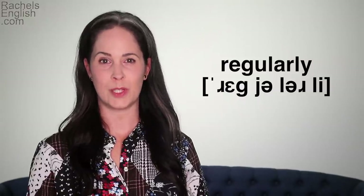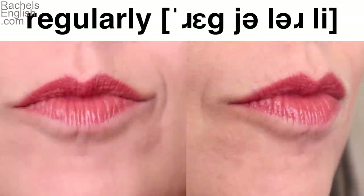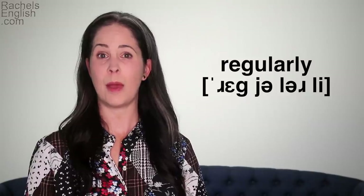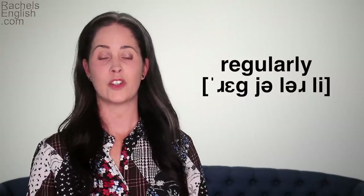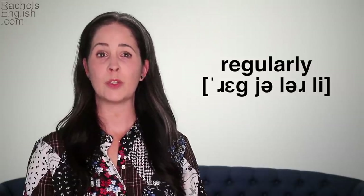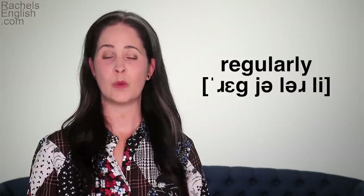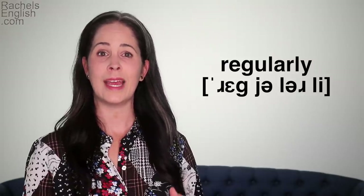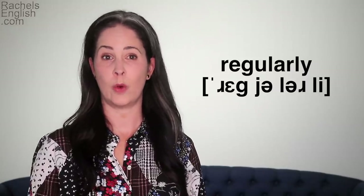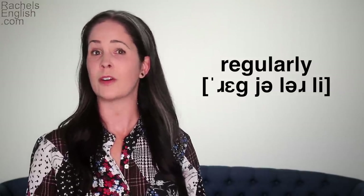Let's watch that word a few times slowly: Regularly. When you're practicing a longer word like this, it helps to break it up and practice the stressed syllable separately from the unstressed syllables. It also helps to practice it slowed down. That's something we do a lot of in my online school, Rachel's English Academy. If you can't get it at regular pace, slow it down, work out the movements, make that comfortable before trying it again quickly. This feels like a lot of work, but you're not going to have to do this with every word — just those words or phrases that are especially tricky for you.